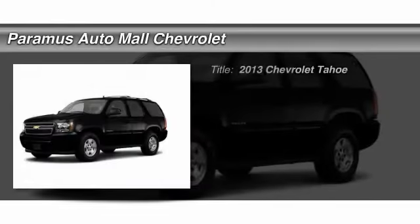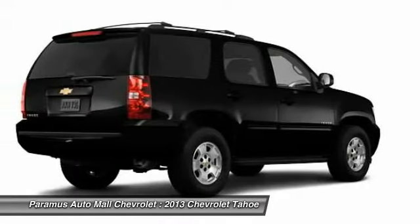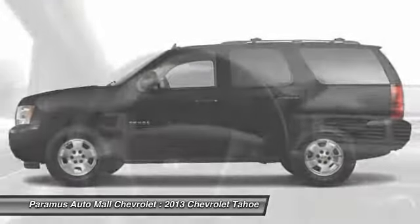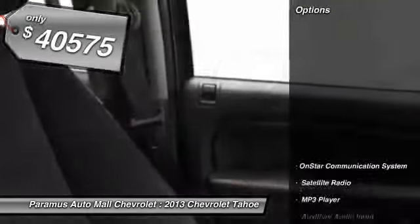The 2013 Chevy Tahoe. Tahoe has been the best-selling sports utility vehicle, accounting annually for more than 25% of all full-size SUV registrations in the United States, and is priced below $45,000. Here are some of this vehicle's great options.